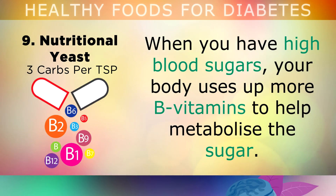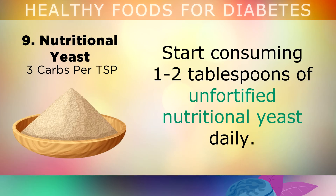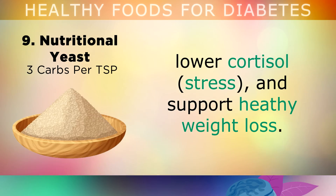Nutritional yeast. When you have high blood sugars, your body uses up more B vitamins to help metabolise this extra sugar. This can leave you depleted, causing weakness, tiredness, and it can even trigger anxiety and mood disorders. So start consuming 1-2 tablespoons of unfortified nutritional yeast on a daily basis. This is rich in the B vitamin complex, and will help to fix your metabolism, protect your nerves, lower cortisol and support healthy weight loss.